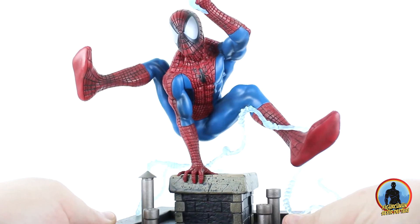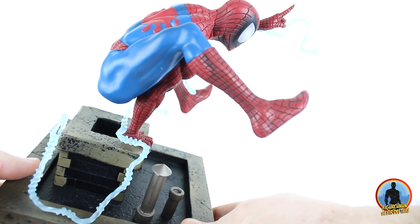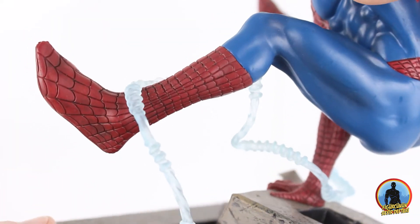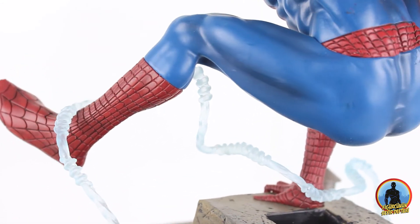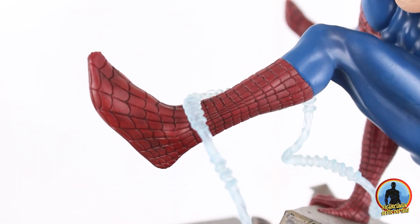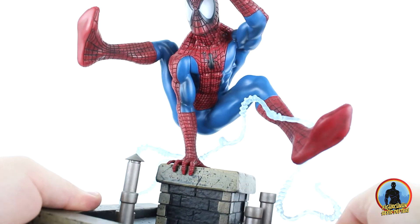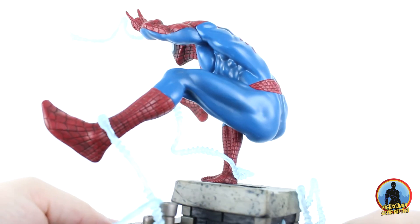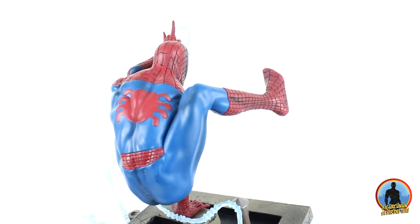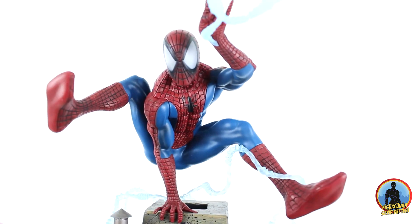Heykelimizin bacak ve ayak modellemeleri de gayet güzel kotarılmış; bu pozlamanın birçok benzeri McFarlane'in çizimlerinde mevcut. Spiderman'in vücut yapısına son derece uyumlu bir iş çıkmış, suit üzerinden anatomisini görebildiğimiz gibi boya uygulaması da başarılı. Ayakların bacaklara oranla biraz daha büyük olduğunu düşünüyorum ama belki de adamın ayak numarası 50'dir bilemeyiz. Suit üzerindeki kırmızı alanlardaki çizgiler neredeyse kusursuz çalışılmış, mavi-kırmızı-gri geçişler çok hoş olmuş.